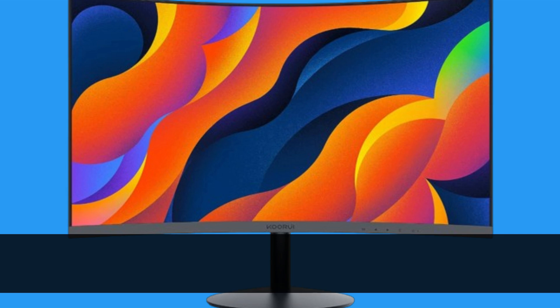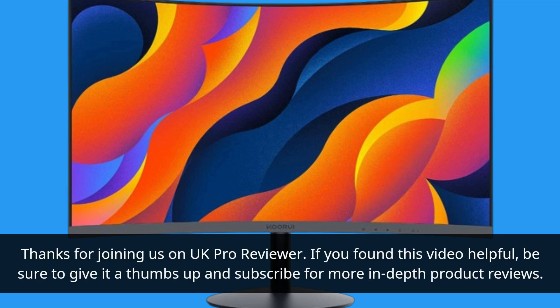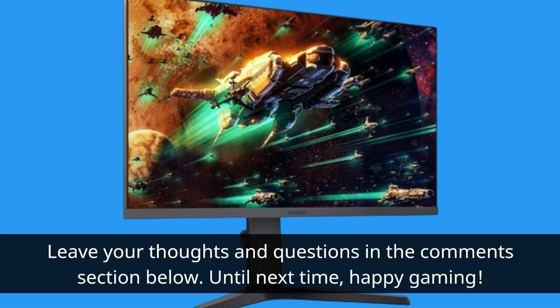Thanks for joining us on UK Pro Reviewer. If you found this video helpful, be sure to give it a thumbs up and subscribe for more in-depth product reviews. Leave your thoughts and questions in the comments section below. Until next time, happy gaming!